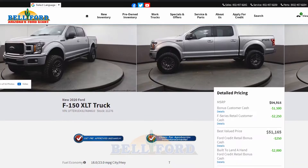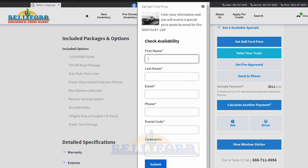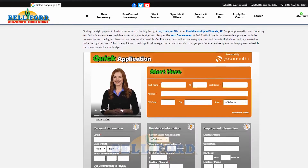Once you've found your car, you can scroll down and pick from any of our options. Get the Belford price, value your trade, and get pre-approved.